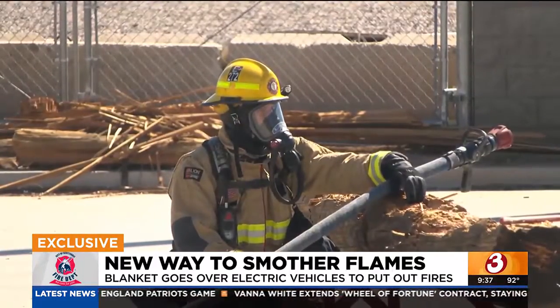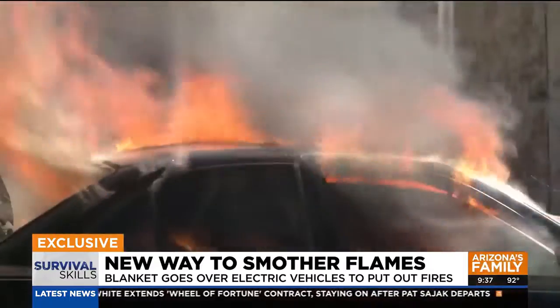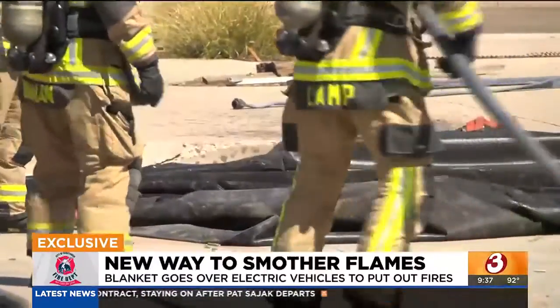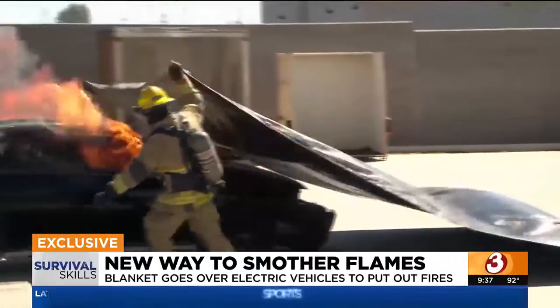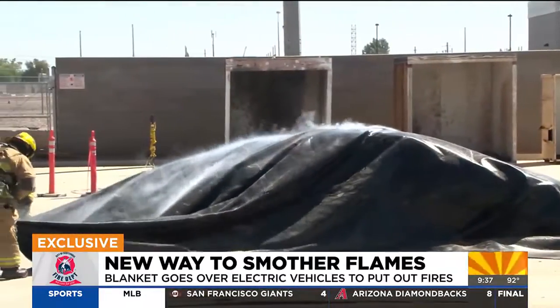That's why Scottsdale Fire and other agencies are putting a new technology to the test — by lighting this car on fire just to put it out with a fire blanket. We are doing clean hay and pallets inside the vehicle. The blanket is designed by a company in Norway, and it can handle up to 4,500 degrees Fahrenheit.